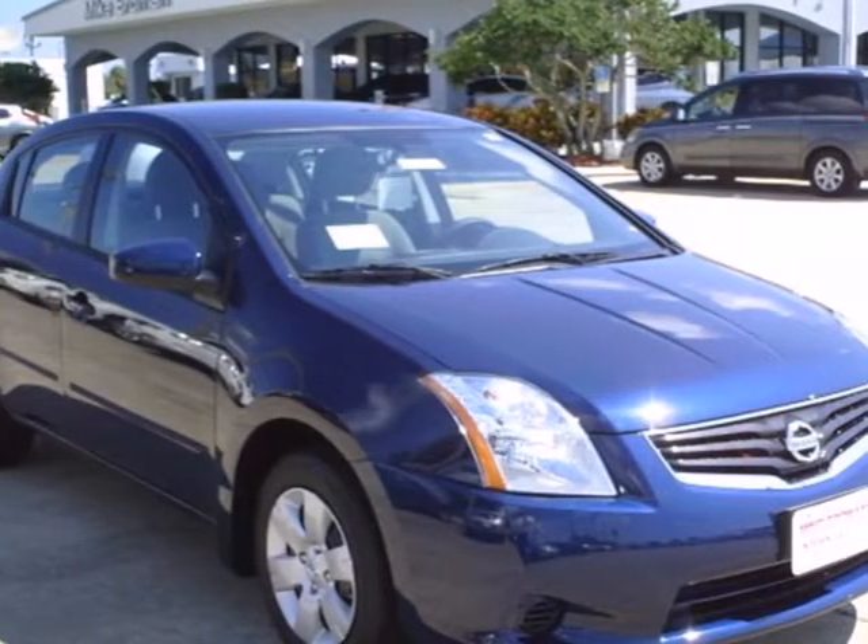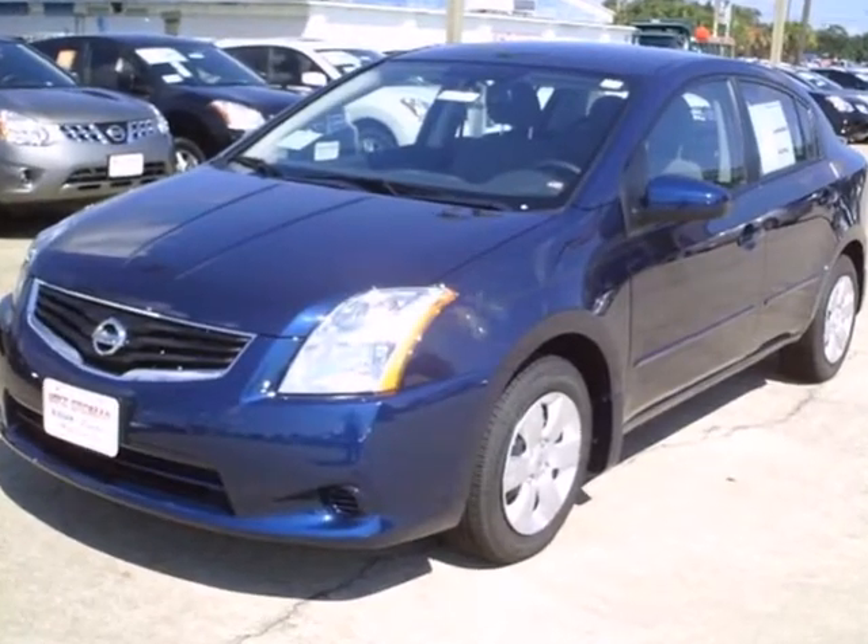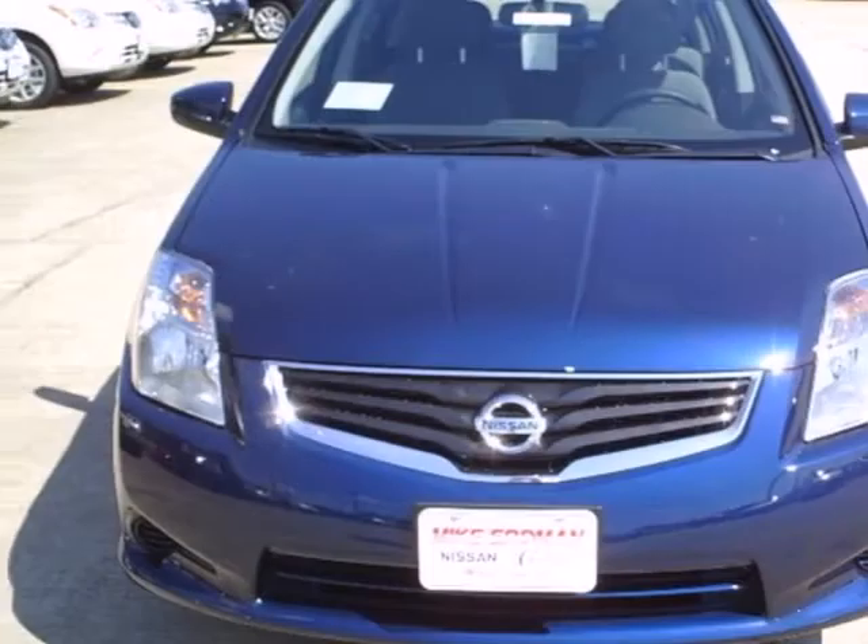Here's a 2012 Nissan Sentra. This affordable, sporty, compact sedan comes with features that will make driving easier for you and your passengers.